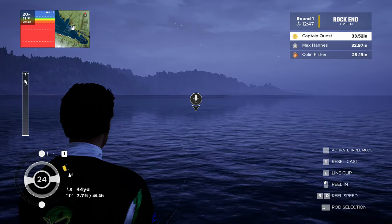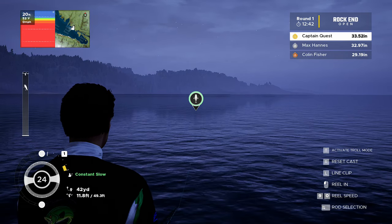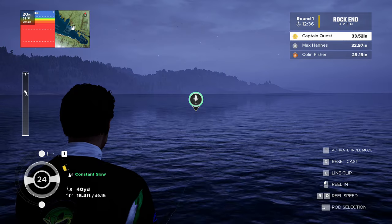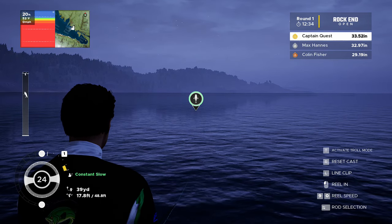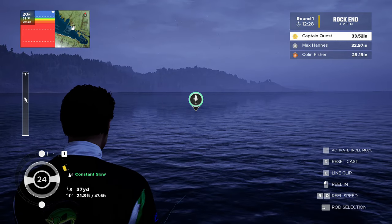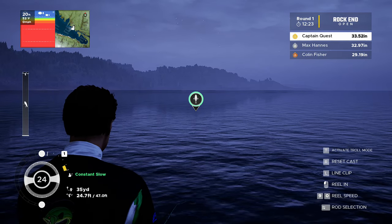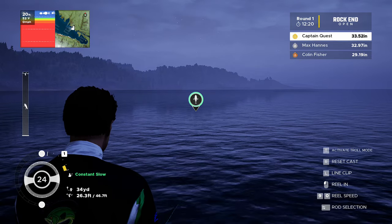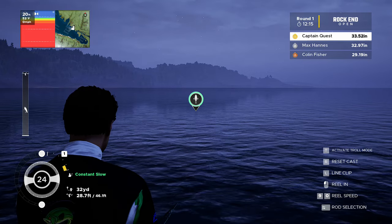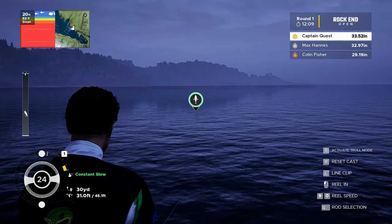I'm casting slightly further away from the coastline this time. I've had a bit more success in open water. The sonar is still pretty lively — look at the size of those, that's a big fat shoal fish there. I was looking at the tackle shop and one of the boats costs 100,000 tackle points — how much fishing would you have to do to get that? I'll keep the speed at one again, hopefully we'll get another bite.